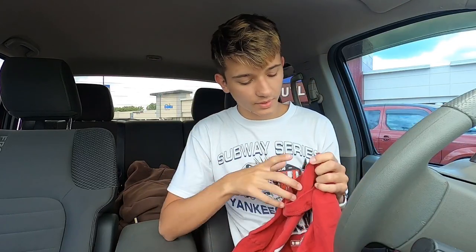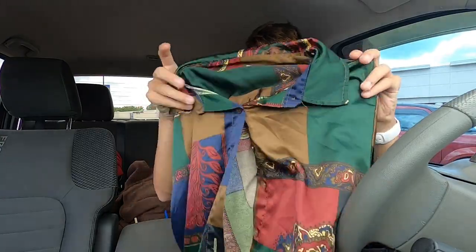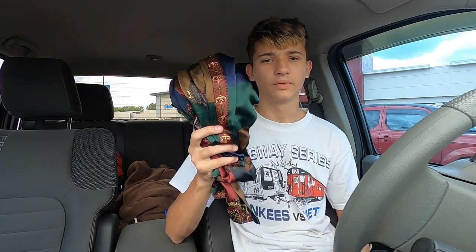Then we have this vintage Carnival Cruise Line t-shirt — comps were anywhere from $15 to $25, and I just thought it was cool so I picked it up. Last but not least, we have this vintage hayband button-front shirt. I was looking these up and similar ones were listed as disco shirts, so that's probably what I'm going to list mine as. These were going for like $20–25, so this is also a really good flip. I'm gonna go eat and come back and do another haul after that.